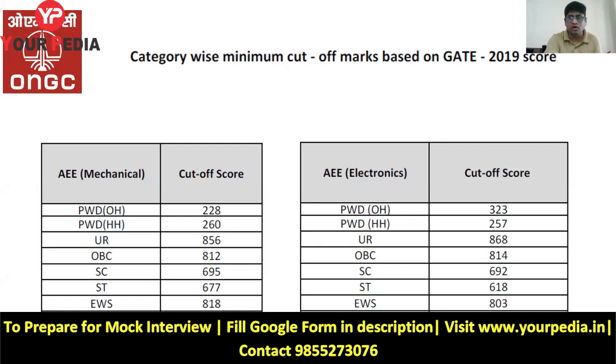For example, mechanical engineering students got a call in 2019 at a GATE score of 856 for the unreserved category. Cutoffs for other categories are also shown on screen. If you don't want to take much risk and 300 rupees is significant for you, consider reducing the 2019 cutoff by 50 score. For general category mechanical engineers, if your 2020 GATE score is 800, please apply. If you can take the risk, reduce by 100 — that is, apply if your score is 750 or above.